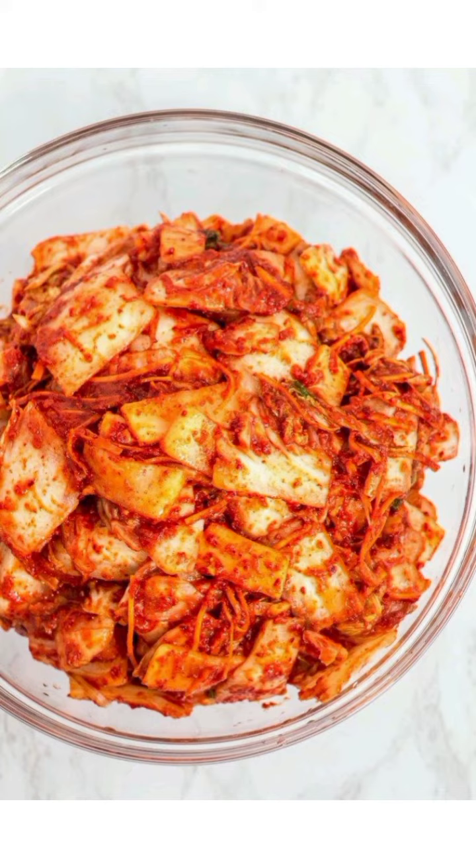There are various kinds of kimchi in Korea: red kimchi, white kimchi, not spicy kimchi, etc.